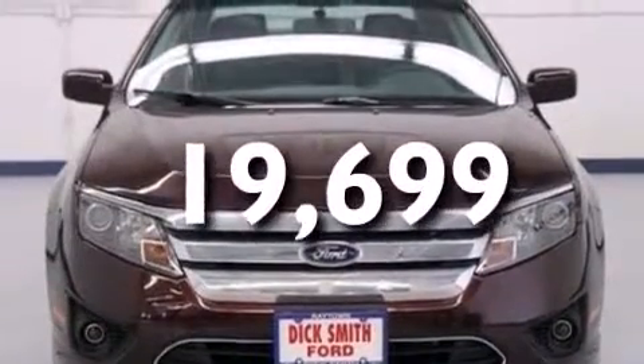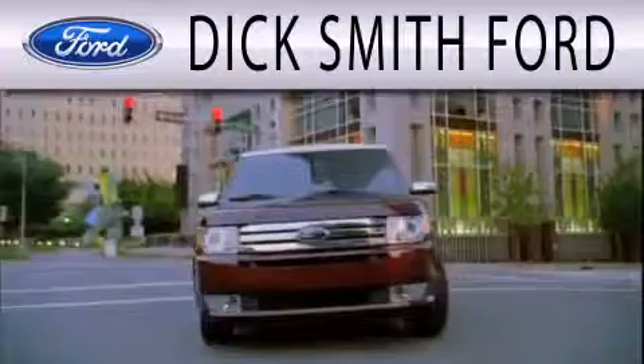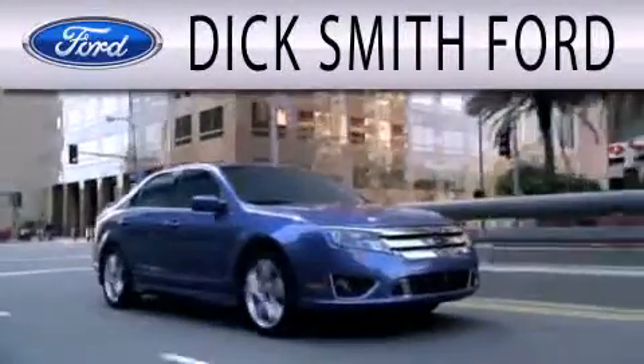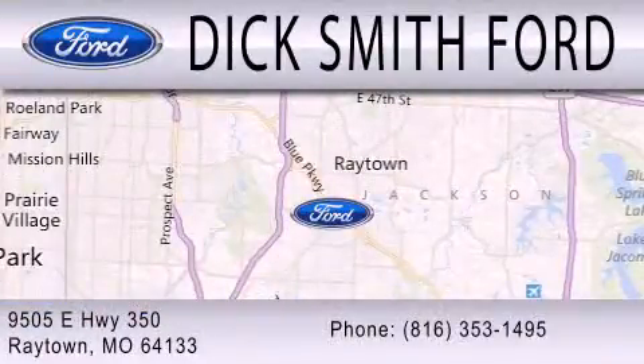This vehicle won't last long at this price. Call and arrange a test drive now. Dick Smith Ford is dedicated to doing everything possible to ensure that the experience you have selecting your next vehicle is as pleasant as possible. We are located at 9505 East Highway 350 in Raytown.